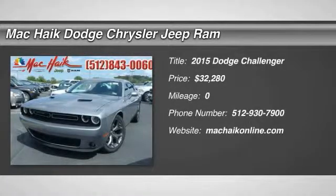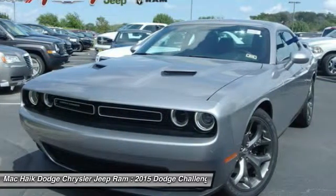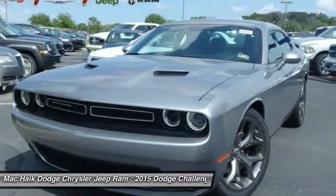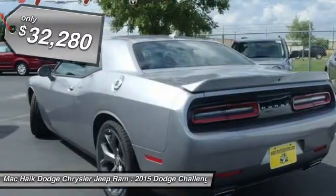The 2015 Challenger — rated most appealing mid-sized sports car by J.D. Power & Associates. The Dodge Challenger delivers on style and performance. It's powerful, practical, and efficient, and is priced below $35,000.